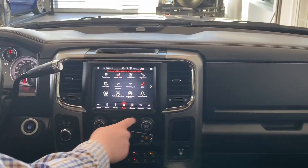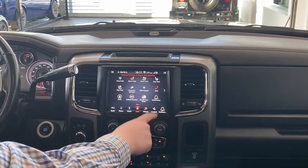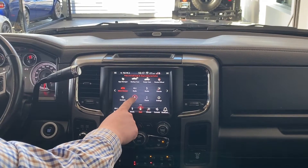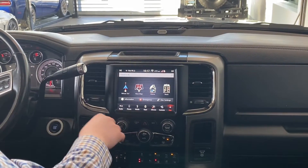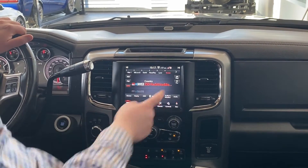The Uconnect system is great — there's a ton of customization you can do. We have a quick launch bar down here so you can push and hold your main app and pin it here. This one has replaced the nav shortcut, but I'll put the nav back — it does have built-in factory navigation, so you can plug in your destinations and create your route. Also Sirius XM, Apple CarPlay, and Android Auto, as I already mentioned.